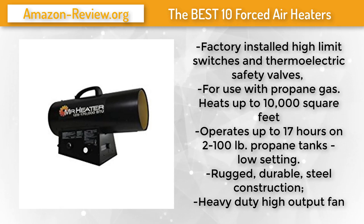This unit runs up to 17 hours on a 100-pound tank when on the low setting. For more information and the best discounted price about this product, check the link in the description below.